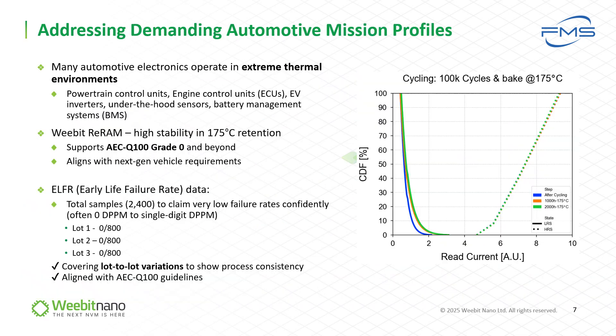For each product use case, there may be different mission profiles depending on the intended functionality of the product. For example, engine control usage — temperature and time exposure — may be very different from an under-the-hood sensor or infotainment system. Robo taxi requirements are very different than a regular car or truck, so we need to cover several wide mission profile use cases. In this graph, we show our high temperature bake test with very high stability and very small difference between 1,000 and 2,000 hours of bake at 175°C, after 100K endurance cycles, which enabled meeting grade zero applications.